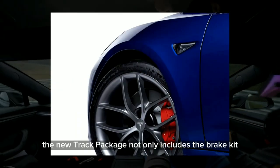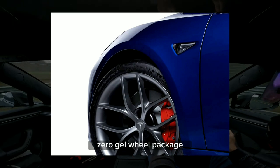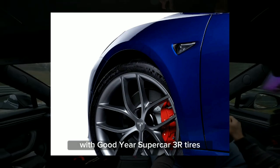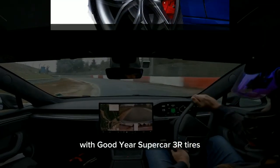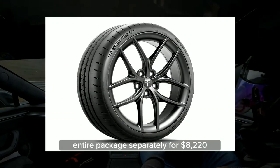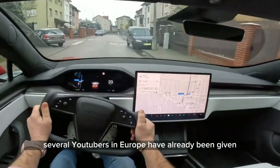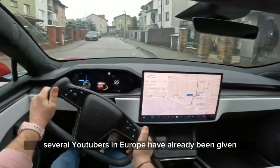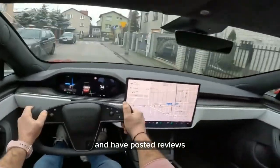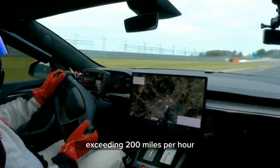However, the new track package not only includes the brake kit, but also adds a 20-inch zero-gel wheel package with Goodyear Supercar 3R tires. Tesla will also offer the wheel and tire package separately for $8,220 starting in June. Several YouTubers in Europe have already been given access to this package and have posted reviews showcasing the Model S Plaid reaching speeds exceeding 200 mph.